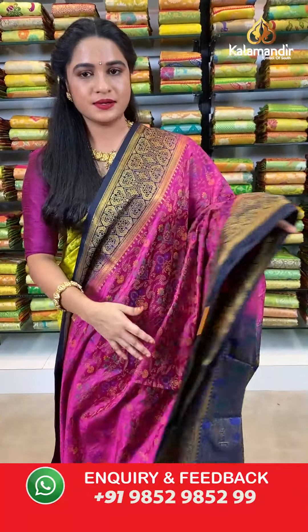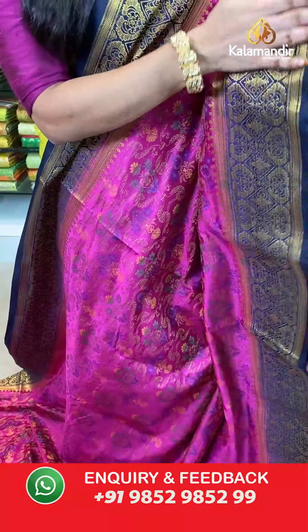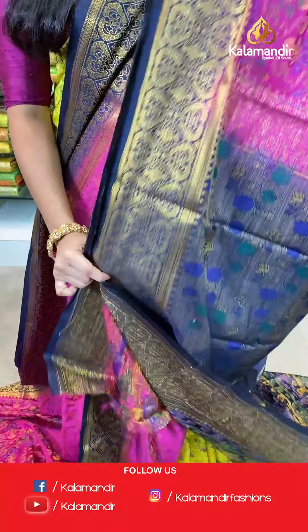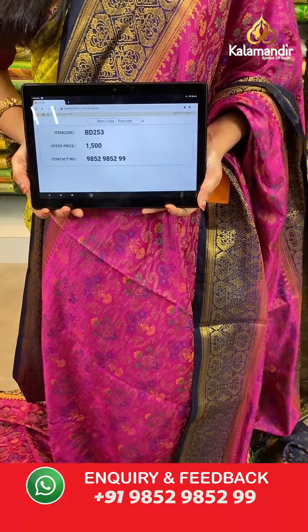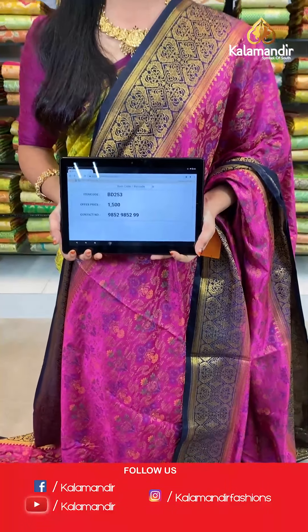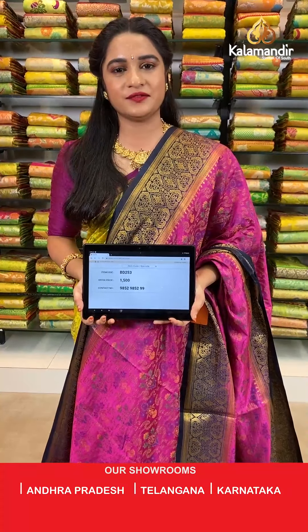Pink and navy blue color. All over the body we have floral jhal in thread weaving. Contrast border with diamond floral accent and floral booties in golden zari. Contrast pallu with floral jhal in thread weaving. The saree is paired with a contrast thread weaving brocade blouse with border. Saree code BD253, actual price 1500, offer price: buy 3 sarees for just 4000 rupees. To book, send a screenshot with the code to our WhatsApp number 9852952929.